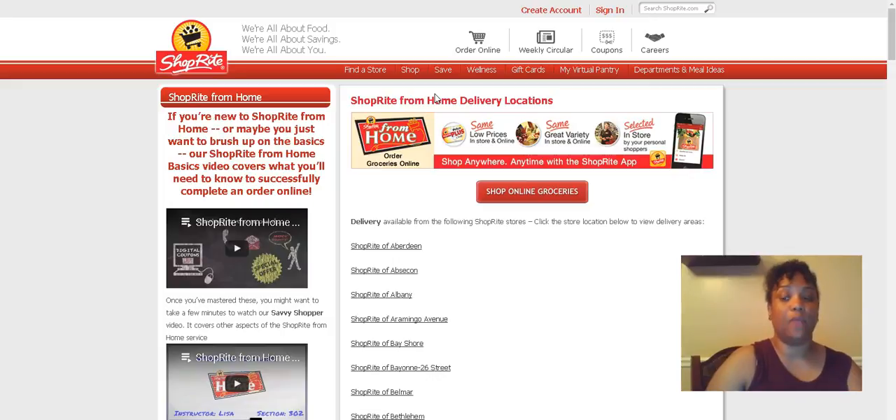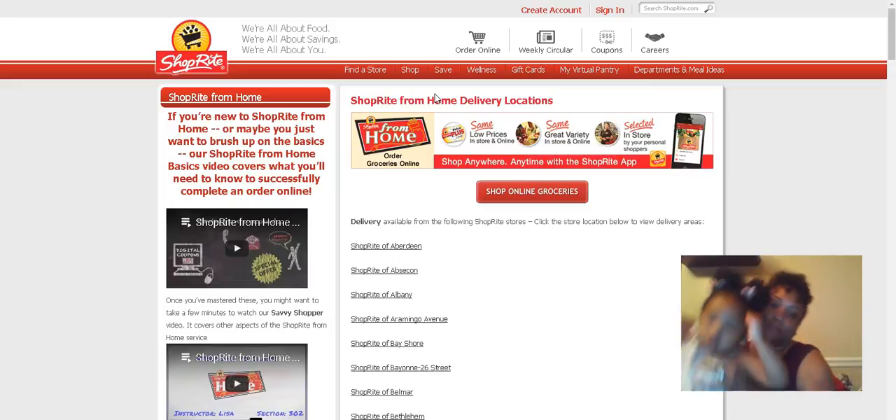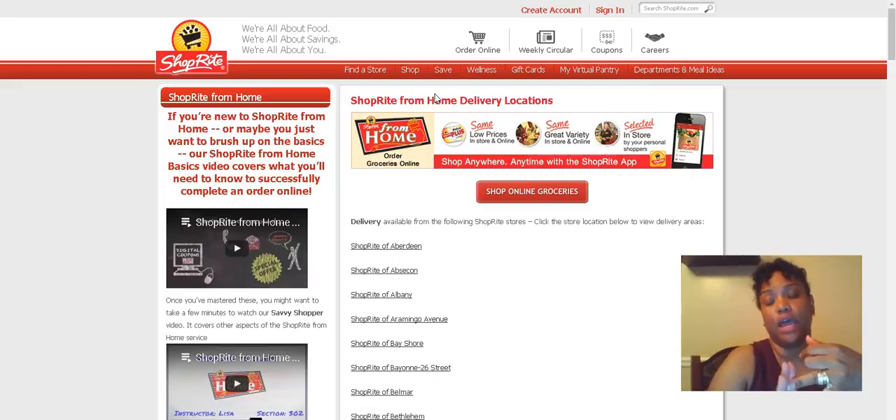Every ShopRite from Home location has a different cost and fee. Some are 10%, some are a flat fee, and some are even $4.95. The places I use in Controld and Seeskonding are all $4.95 each, and alongside is $5.95. Some are even $10.95. We actually have a thread that shows the cost of each ShopRite from Home location.